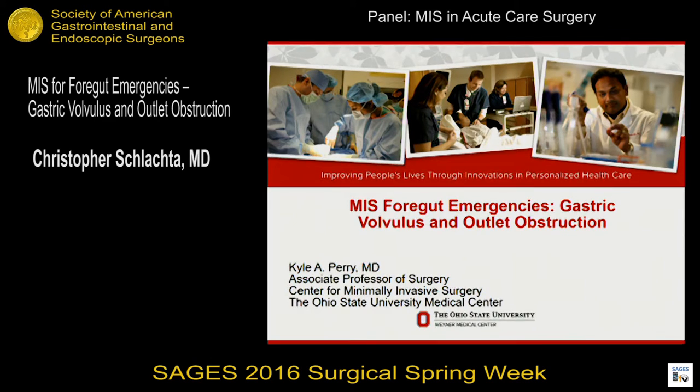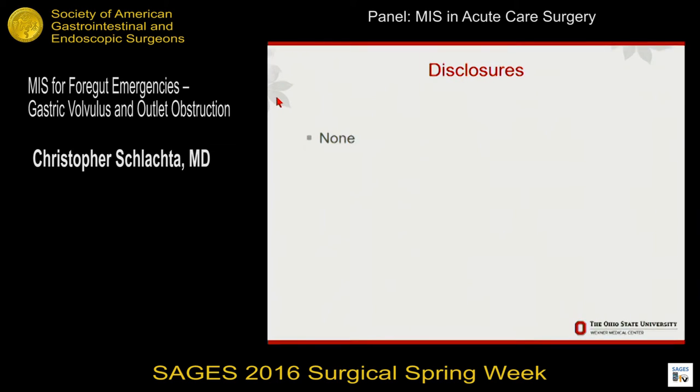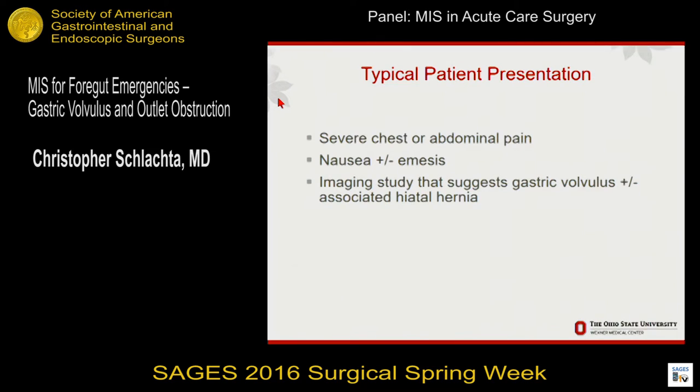I'd like to thank the moderators for the invitation to come talk. I don't have any disclosures that are relevant to this talk. I want to organize the talk and sort of the decision-making processes we have to go through when we see these patients.